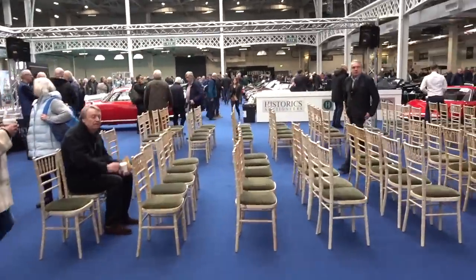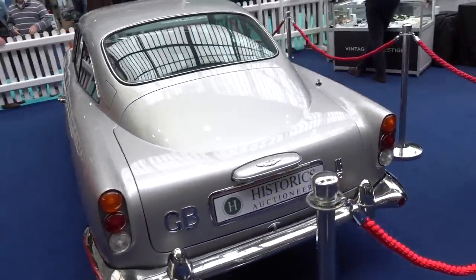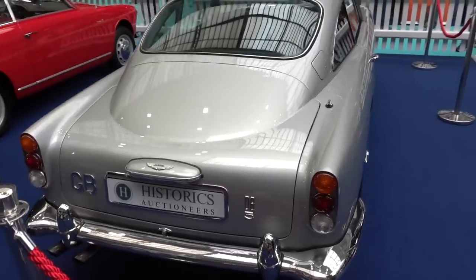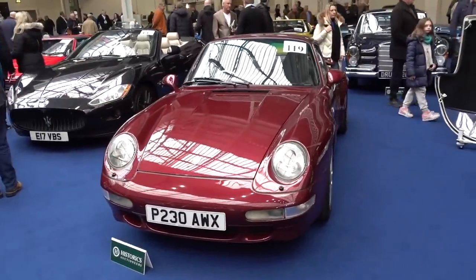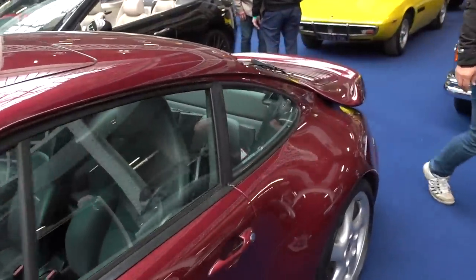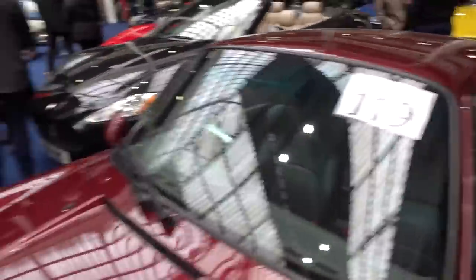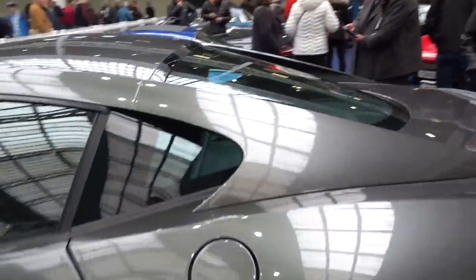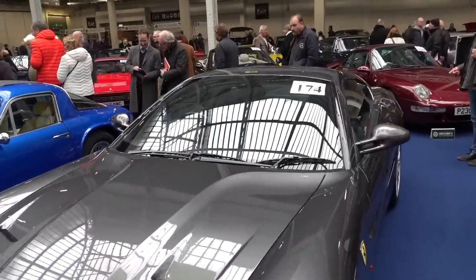It is havoc here. We have got a DB5 there — I think it's the same one I filmed a little while ago. We've got this 993, very very nice with an aero kit on it, wide arch, manual gearbox — that is lot number 119. We've got a 599 there; the 599 is looking better by the day. I love the flying buttress aero — one of my favourite details on any modern Ferrari. That is absolutely stunning and that is lot number 174.